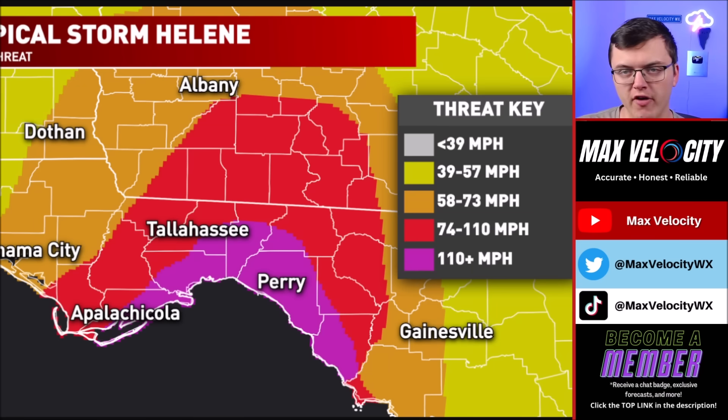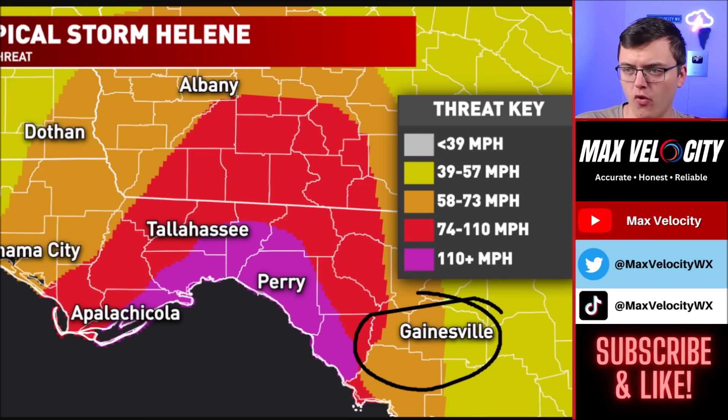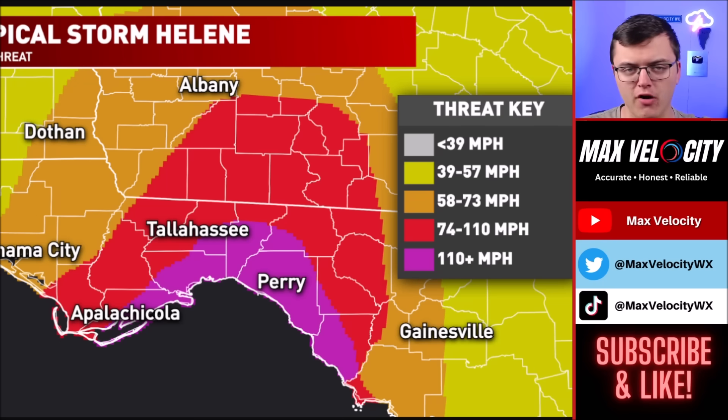When it comes to the worst of the hurricane force wind field, we are going to see the worst of it near Perry, Florida and Apalachicola — that's where we could see category 3-plus winds. Tallahassee and Panama City will be in that hurricane force wind field as well, along with Albany, Georgia. Gainesville will probably see strong tropical storm force winds, though I wouldn't rule out some low-end hurricane force winds if the track shifts closer to Cedar Key.